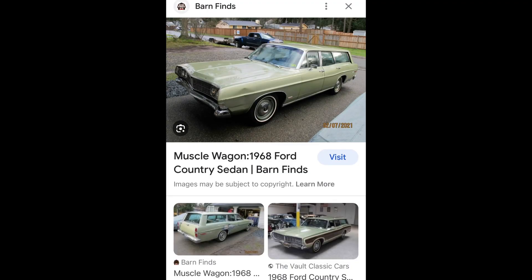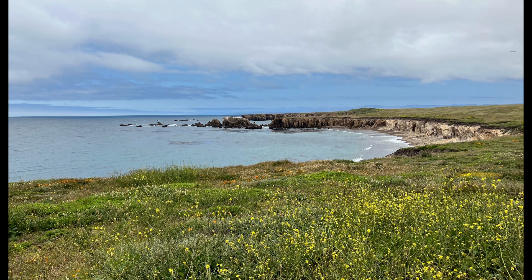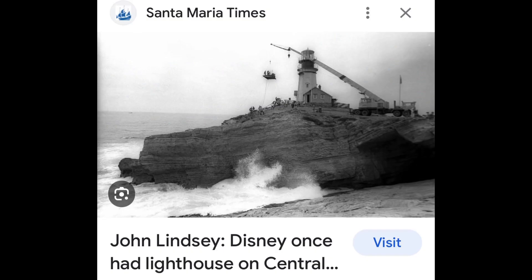It was quite something to drive down this little dirt road in an old 1968 Ford station wagon. The idea of going to this site was to visit the area where Disney filmed Pete's Dragon.